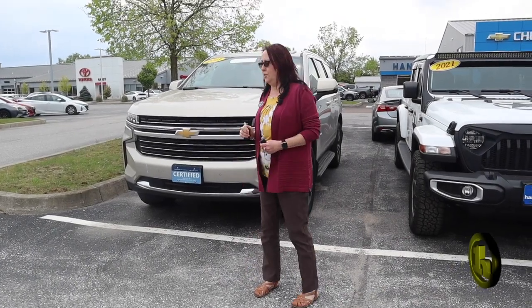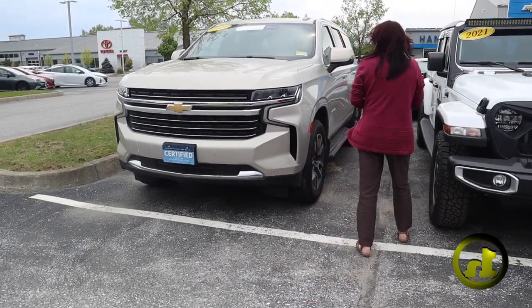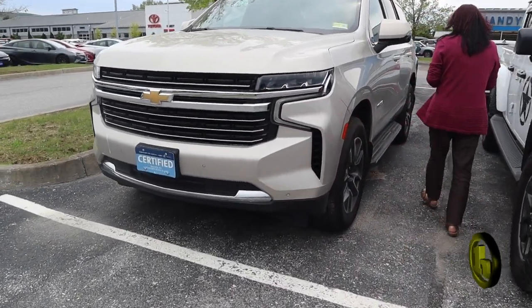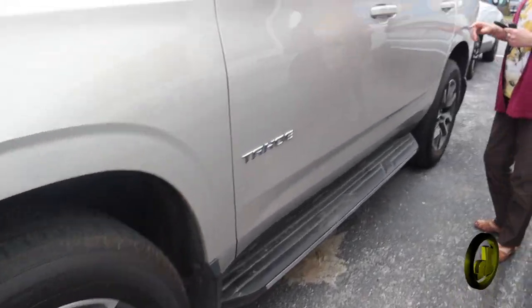Hi Sarah, Amy here at Handy Chevy. I just sent you an email but I'll send you another one with the video of this. This is the 2021 Tahoe that you inquired on — it is certified.